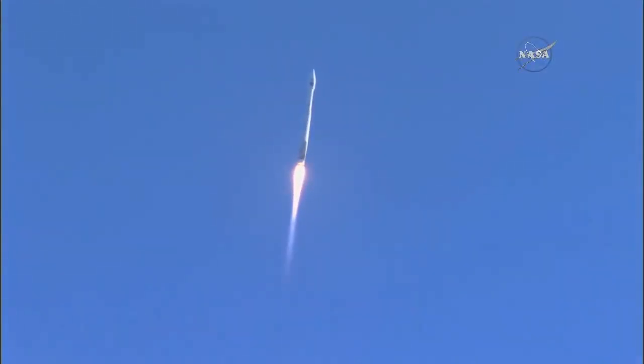Now passing 45 seconds into flight. The Atlas rocket carrying TDRS-M will reach supersonic speed at 1 minute and 20 seconds into flight. Now passing 1 minute into flight. Vehicle is now 3 miles in altitude and traveling at 1,100 miles per hour.